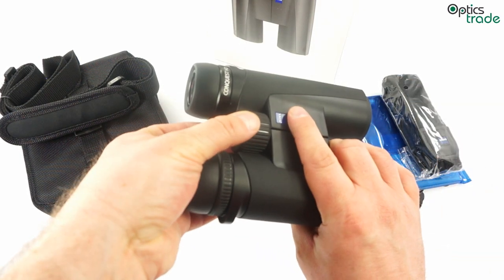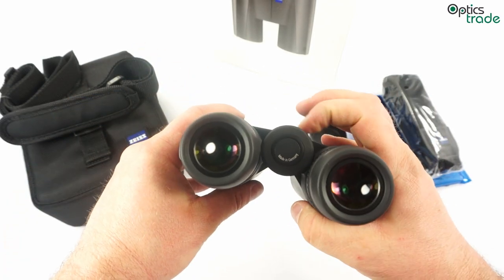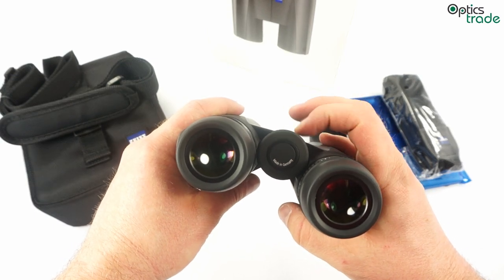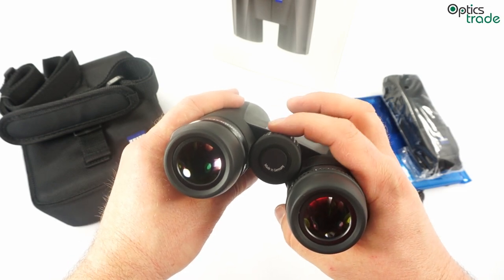Focusing is done by a central knob which is really light and really easy to use — more than decent for this price range, and among the better binoculars in this regard.